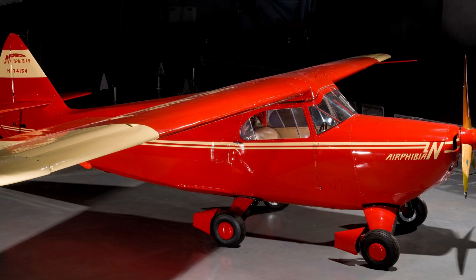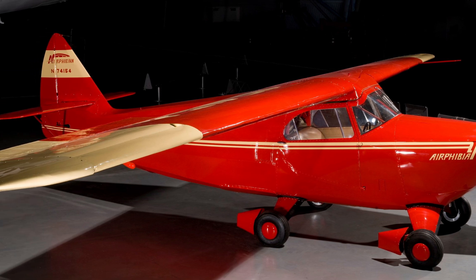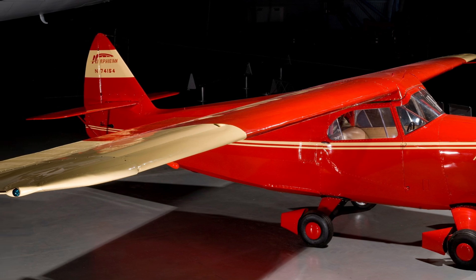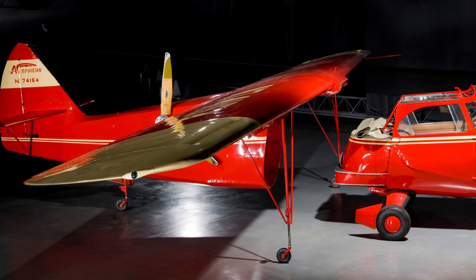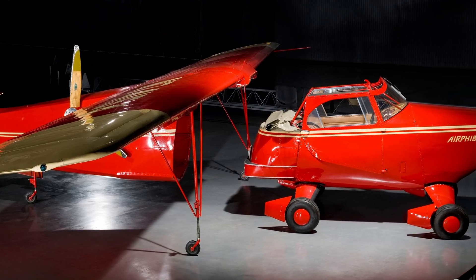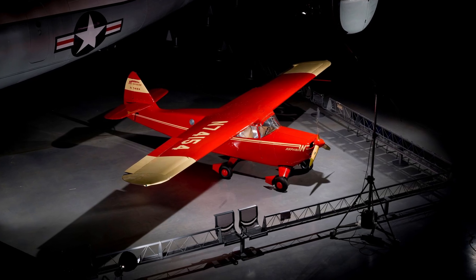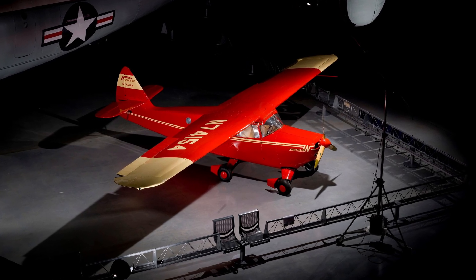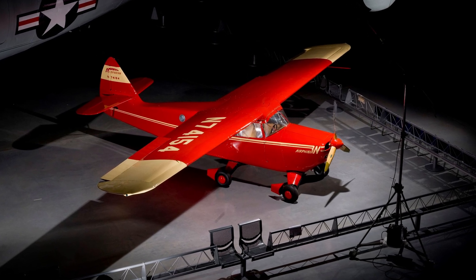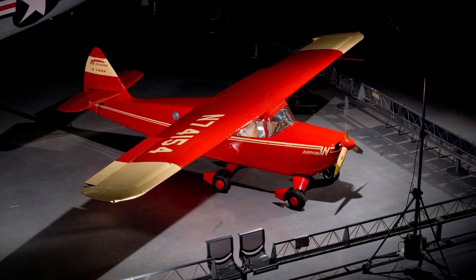Designed by Robert Fulton Jr., the Airphibian in 1950 became the first roadable aircraft approved by the Civil Aeronautics Administration. It could fly to an airport and then, after disengaging the wings, tail, and propeller, become a car. While a technical success as a flying car, the Airphibian did not become a marketable design due to the inherent compromise of air and car technologies and financial difficulties.